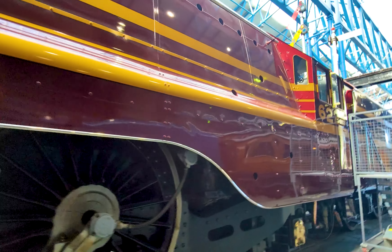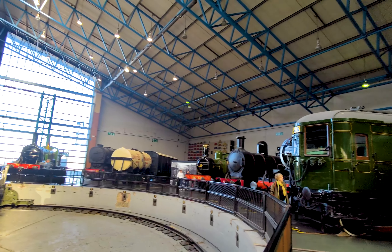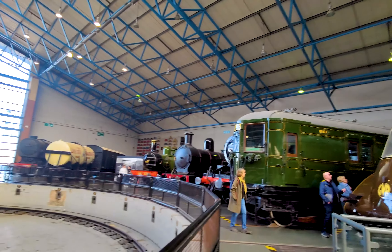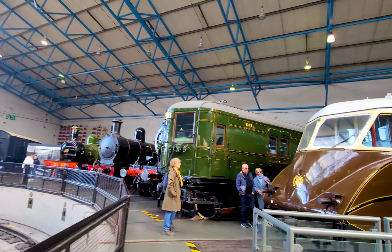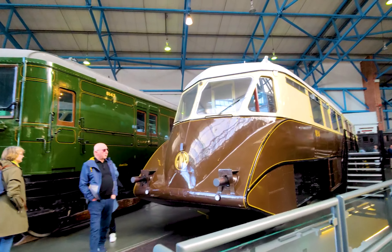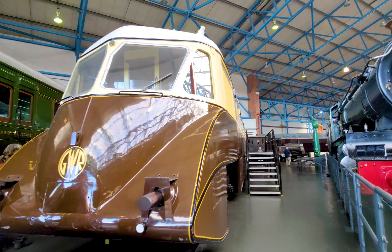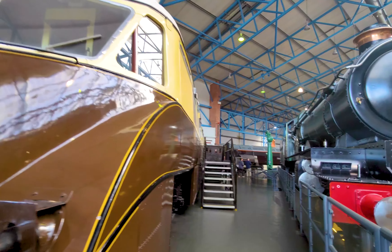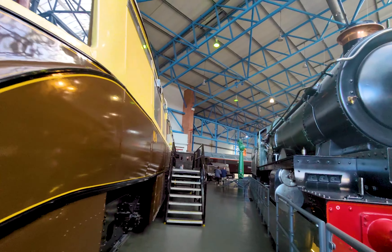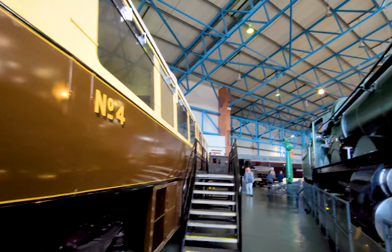The museum boasts a vast collection of locomotives, and not all of them are steam-driven. One highlight to look out for is the 1934 GWR Diesel Rail Car, which features a sleek and futuristic art deco design. Originally intended for business travellers, this diesel rail car represents a significant step forward in railway technology and is a must-see for visitors interested in the evolution of locomotives.